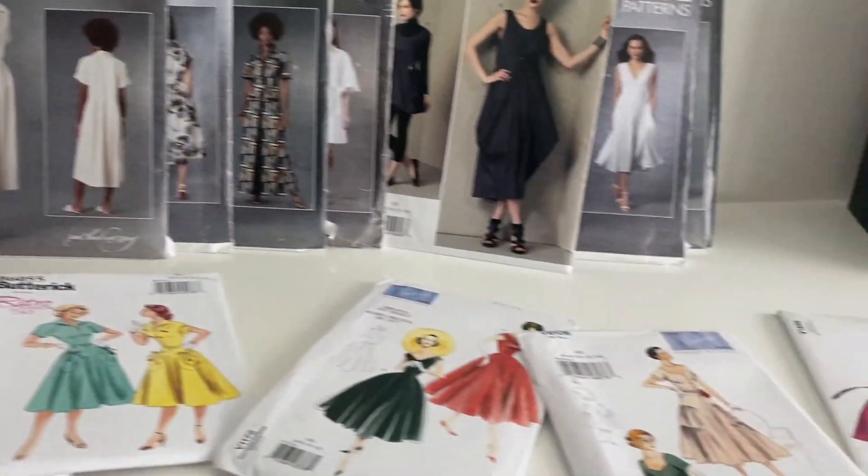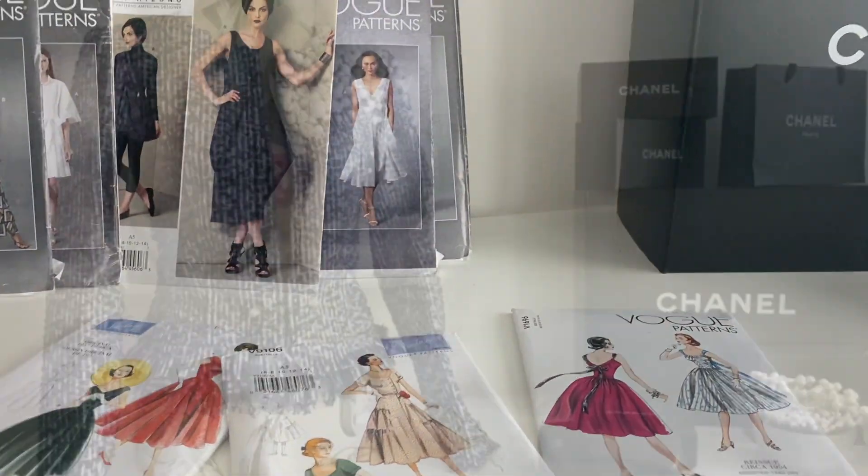Hello and welcome. In today's exciting episode, we're doing a fabric haul! And I've also got some wonderful dress patterns, so I'll be showing you them too.